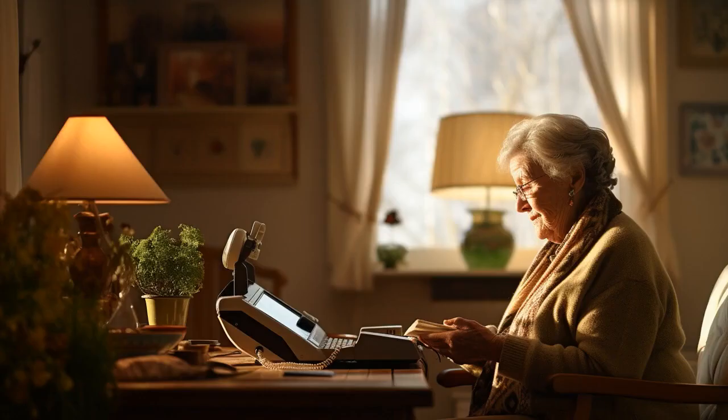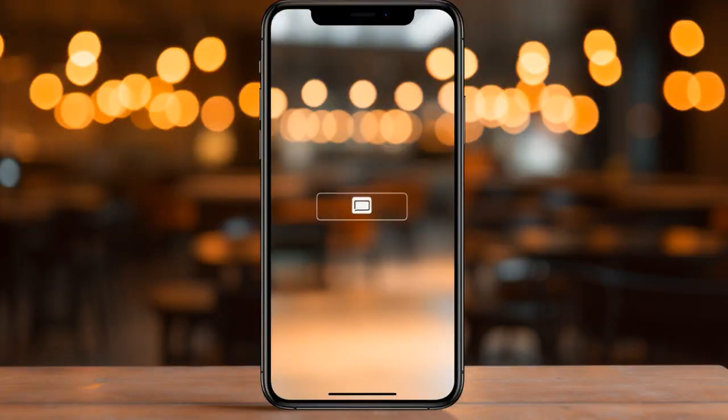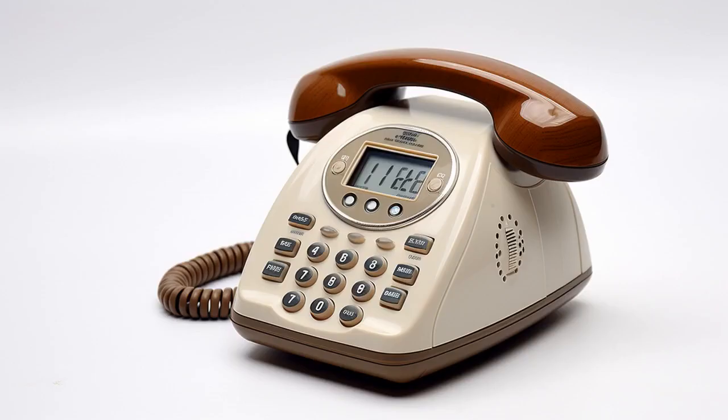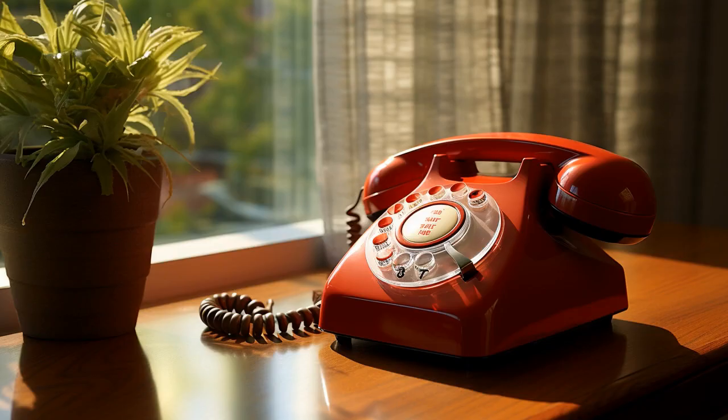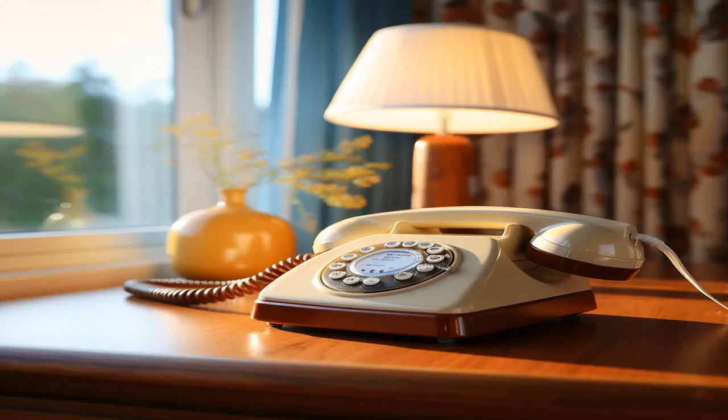Why don't seniors ever complain about getting free landline phones? Because it's the only thing where they say, 'hang on, I've got to take this call,' instead of 'wait, how do I use this again?' And now, let us explore 11 practical tips on free landline phones for seniors.